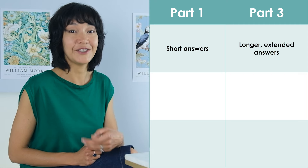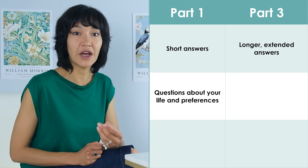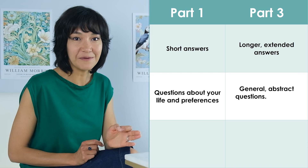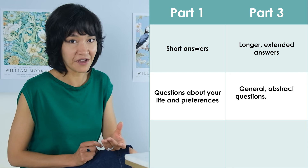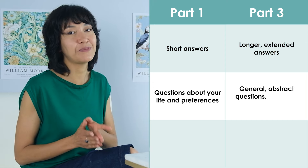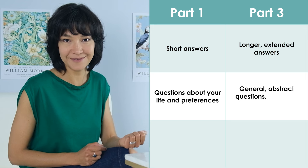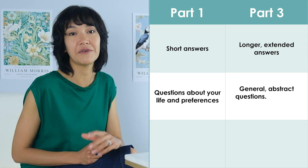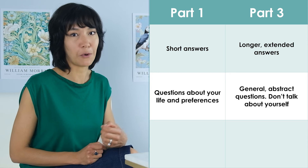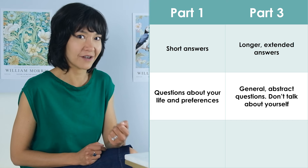In part 3, you can and should give much longer answers. Part 1 is about what you do and what you like. Part 3 is about society and its problems. The questions and therefore the answers in part 3 are more general, more abstract than part 1. The examiner even introduces part 3 by saying, 'I'd like to ask you some more general questions about this.' This refers to the part 2 topic we've just been talking about for 2 minutes. And general also means don't talk about yourself. If you do, the examiner will interrupt you and redirect you.